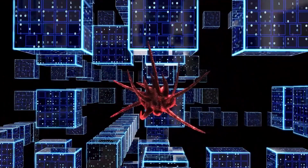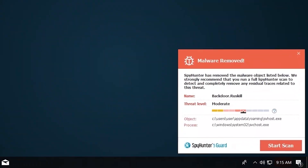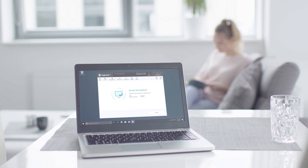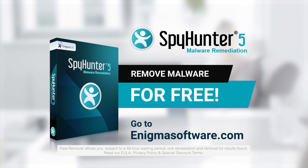Spy Hunter 5 is a powerful PC utility that repairs malware threats in many cases where other competing anti-malware and antivirus programs may fail. To detect and remove malware for free, go to enigmasoftware.com and download Spy Hunter today!